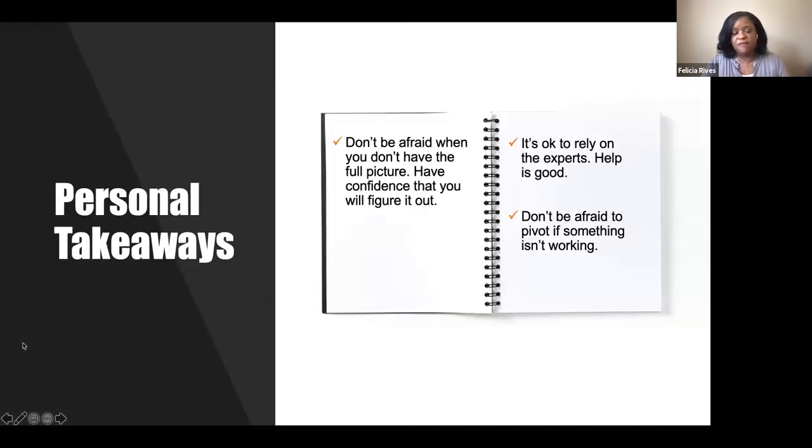I started off talking about my approach going in, and I want to end with my personal takeaways from this experience. The first one: don't be afraid when you don't have the full picture. Have confidence that you will figure it out. Going back to being a huge planner — sometimes when you can't see the full thing, it can be intimidating. But have confidence in yourself that you are a problem solver. You can figure this out as you go. You can learn to be innovative in the middle of the process. And it's okay to rely on the experts. Help is good.